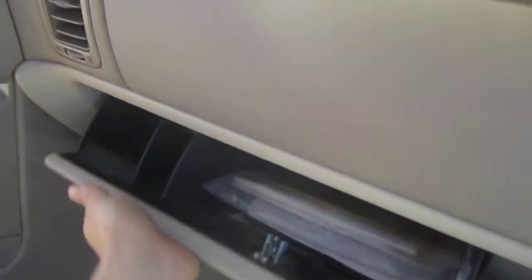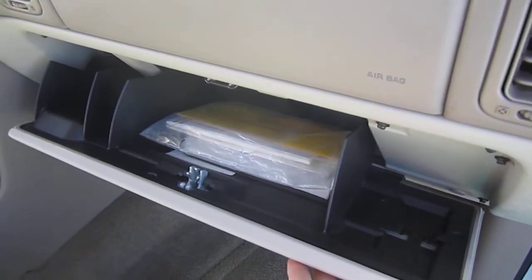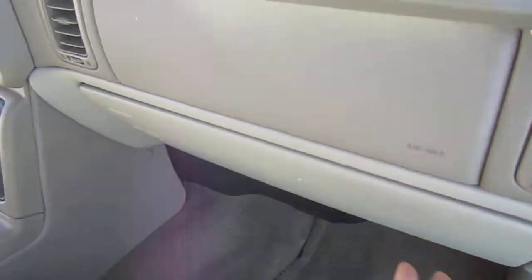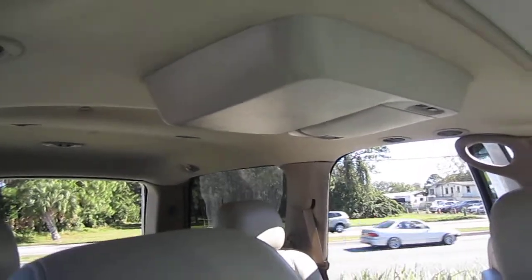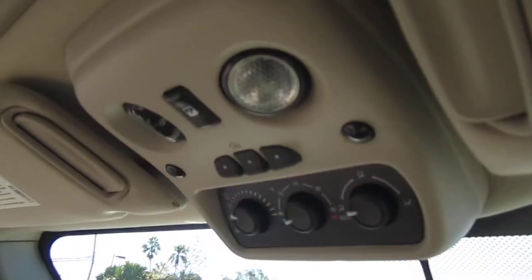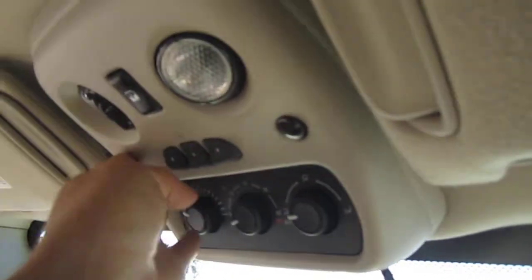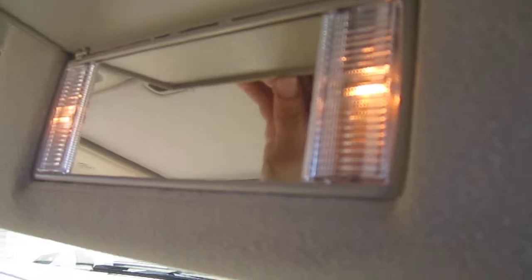Beautiful leather — just small abrasions there on the dash, it's a very common part for that to happen on these vehicles, but that is really the only blemish for this truck inside or out. It comes with the original owner's manual, it also has dual AC — front and rear passenger AC. Controls for it are located up here, along with the home link and dual map lighting. You also have dual vanity mirrors with working lights.